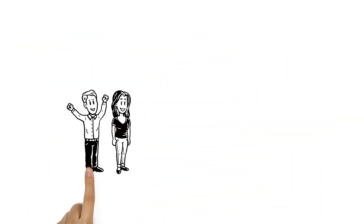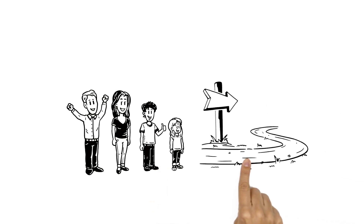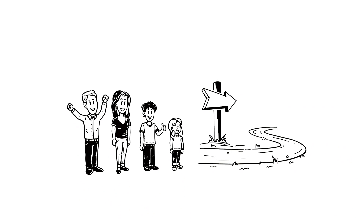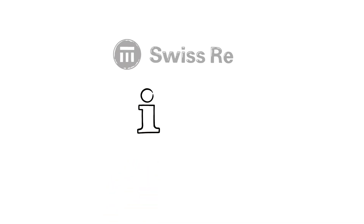Sarah and David are happy. Their family is protected immediately. Their customer journey is quicker, simpler, and personalized. For more information, contact your Swiss Re representative.